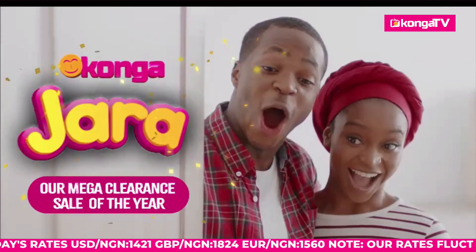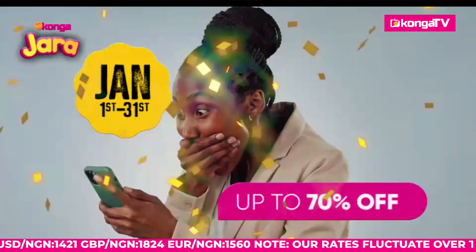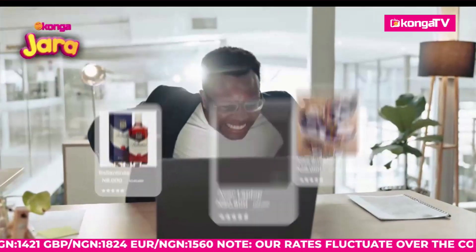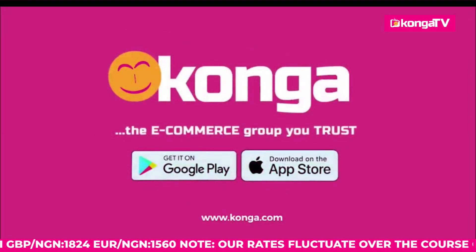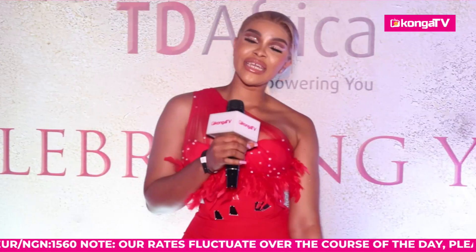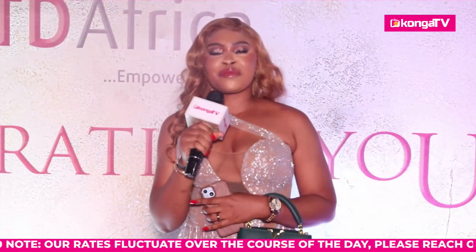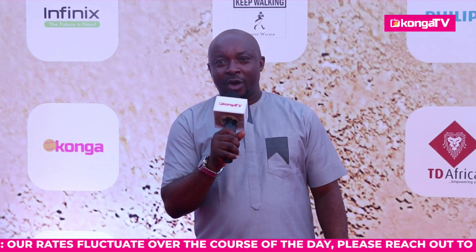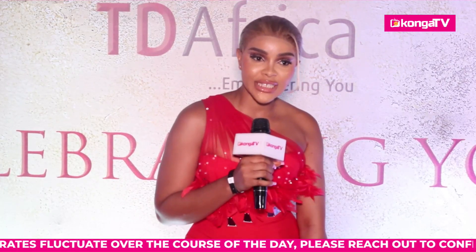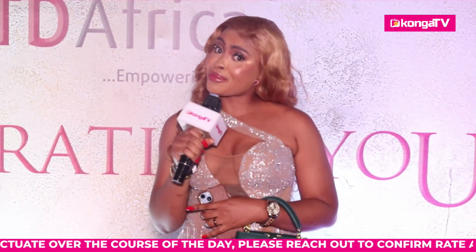It's raining discounts on Konga Jarrah — your favorite items are now heavily discounted on Konga.com from now till the 31st of January. Get amazing discounts on groceries, gadgets, and many more. Konga — the e-commerce group you trust. Keep watching Konga TV — it's the best, don't replace it with anything else. Stay tuned to Konga TV.